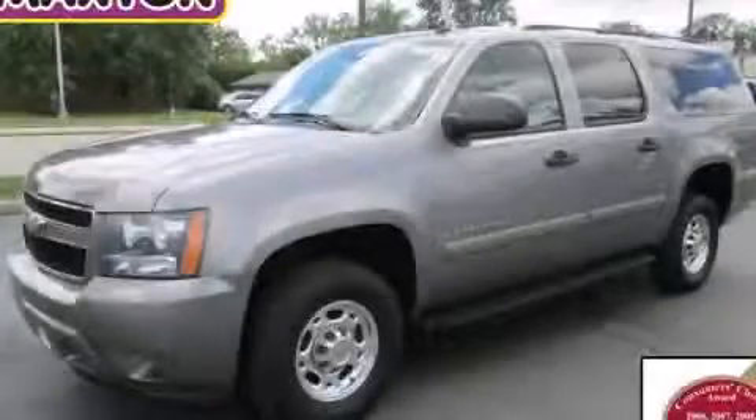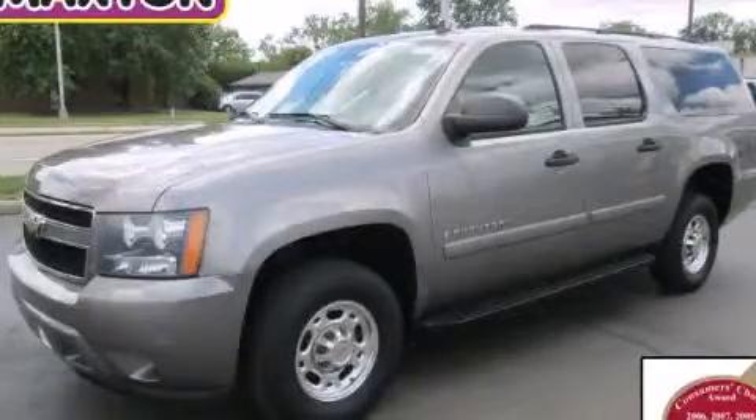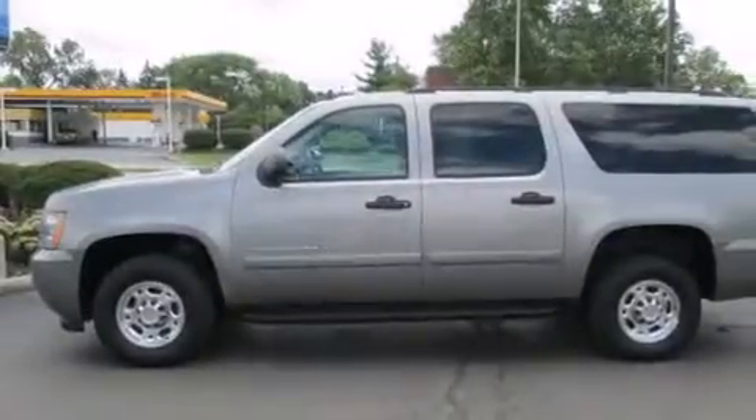This is a 2008 Chevrolet Suburban, a big SUV for big fun. It features an eight-cylinder engine and an automatic transmission.